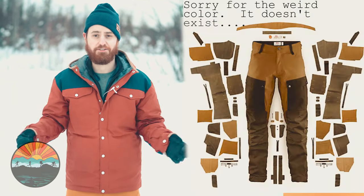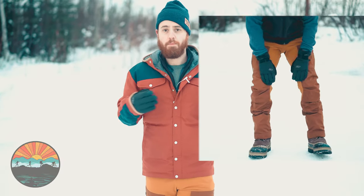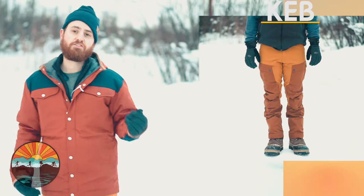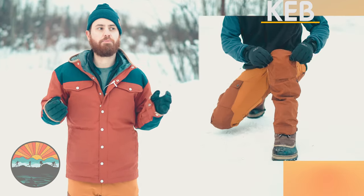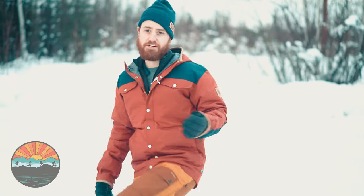Time to talk construction. The first thing you'll notice about the Keb pant is how many pieces make up this thing — an insane number of parts. They've really built it for mobility. Where you'll get abrasion they put G1000, and where you need stretch they put the stretch panel fabric. When you're standing upright the knees look a bit bulky, but when you lift your knee there's no resistance at all — complete freedom of movement. Stretch where you need it, durability where you want it.